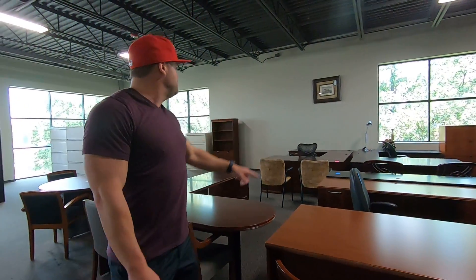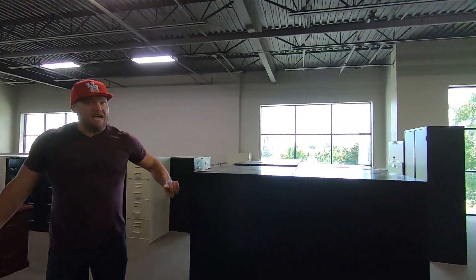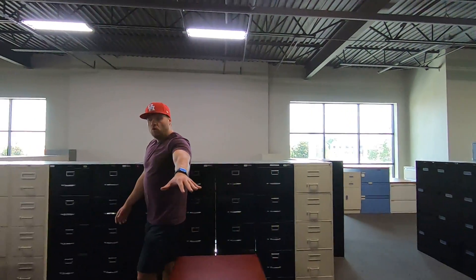$499 on the desk credenza. Veneer U-shapes. Lateral file cabinets — we've got a bunch more coming in, about 35 of them coming today. Vertical files, $99 on the vertical files. We've got them in black, we also have them in light beige or light gray.